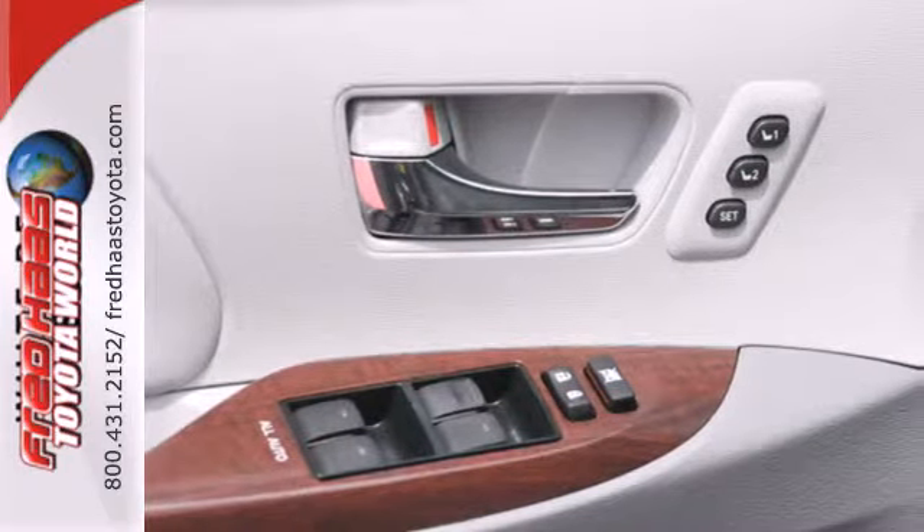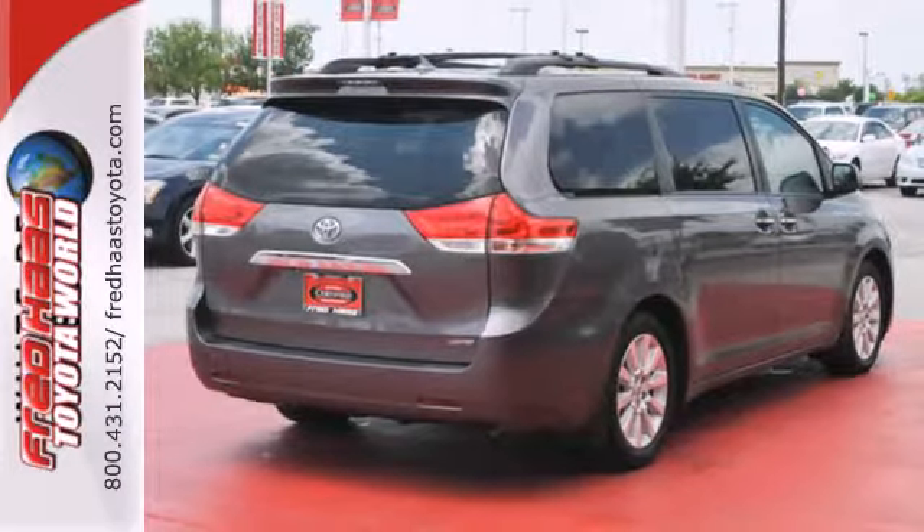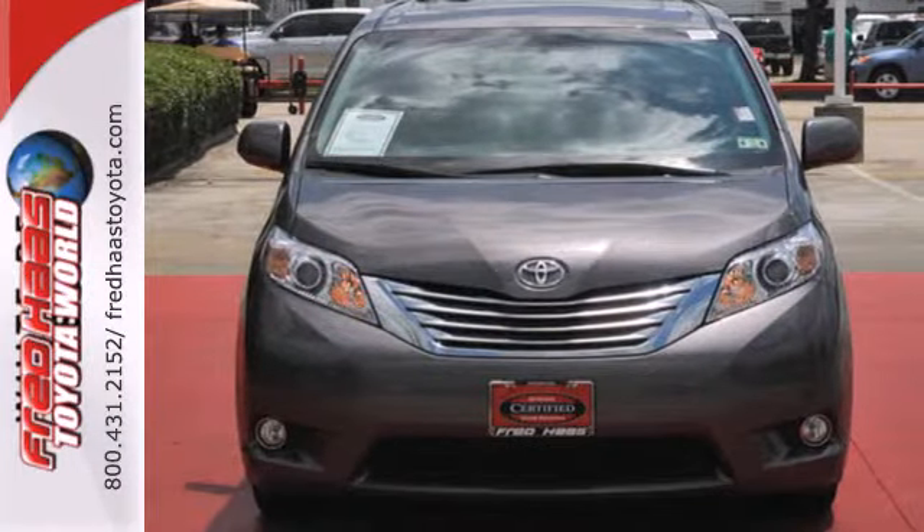The Sienna is your family's home away from home with its unprecedented versatility, comfort, and safety. Experience it for yourself today when you take it for a test drive.